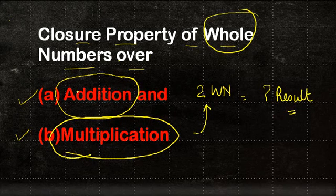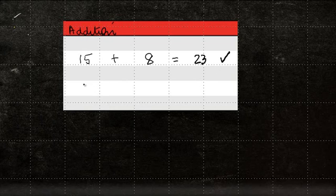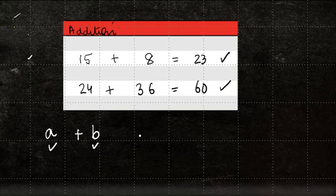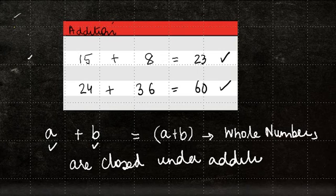Let us first look at addition. In case of addition, if I do the sum of two whole numbers — let's say I add 15 plus 8 — the answer is 23, and 23 is a whole number. Let me take another example: 24 plus 36 gives you 60, and 60 is also a whole number. So for any two whole numbers a and b, the sum a plus b is also a whole number.